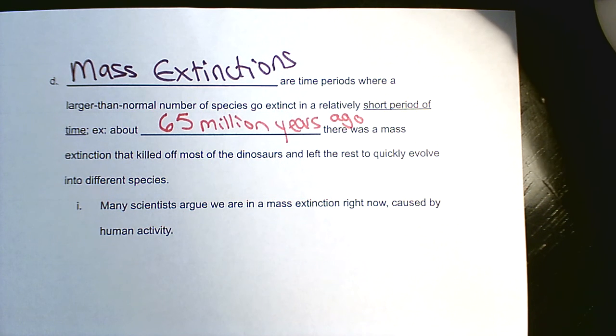Last idea: a lot of scientists think that in thousands of years we will look back on this time and say we were in a mass extinction, because lots and lots of species are going extinct right now — not from natural changes to ecosystems, but because of humans and how we treat the environment. Kind of a sad note to end on, but there we are. As always, let me know if you have any questions.